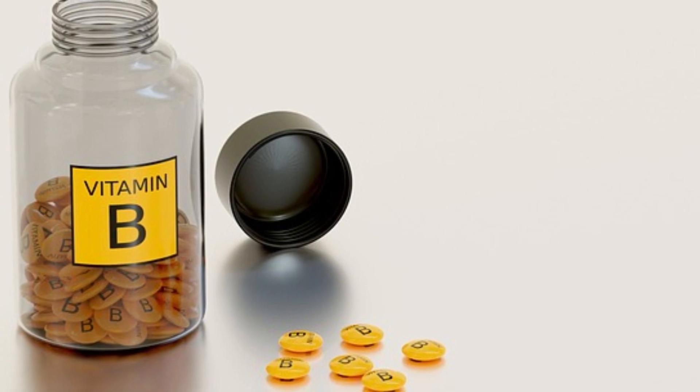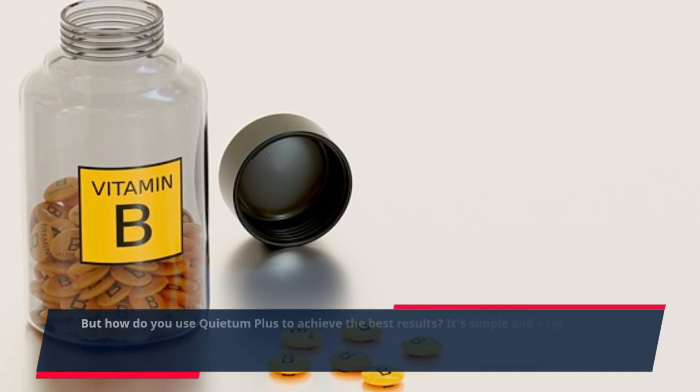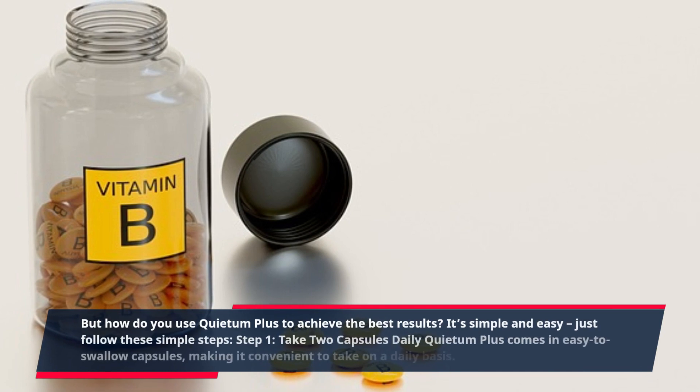But how do you use Quietum Plus to achieve the best results? It's simple and easy — just follow these simple steps.